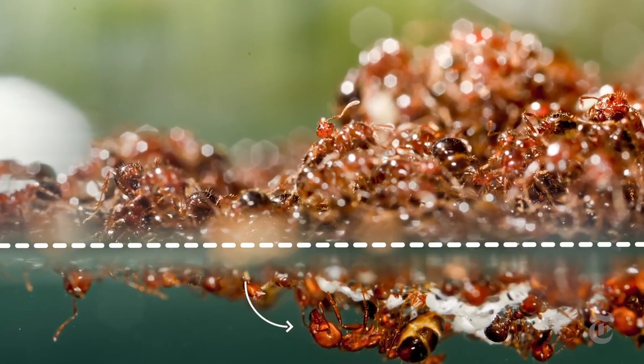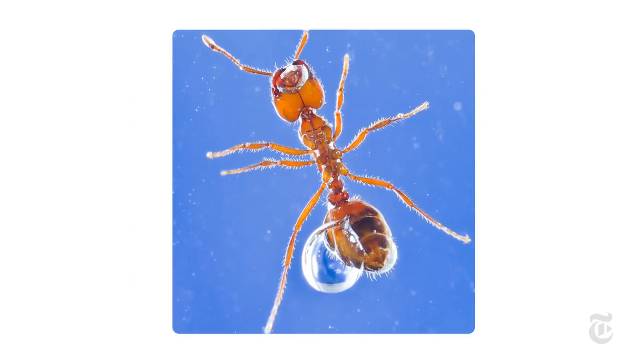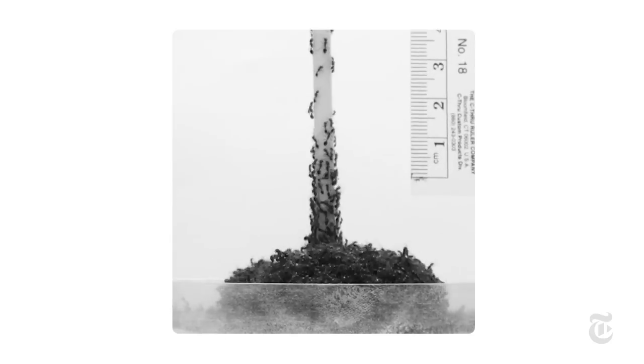And don't worry about the ones on the bottom. Ants breathe through little holes all across their body, so they can actually breathe like fish. In real time, the process looks random, because it is. But there are rules, as David Hu recently discovered.